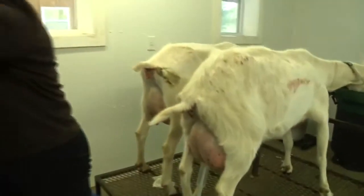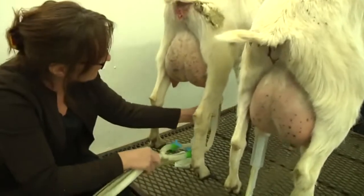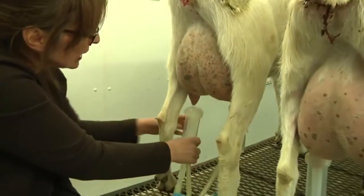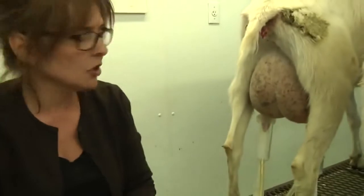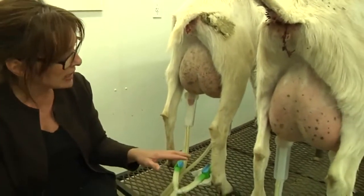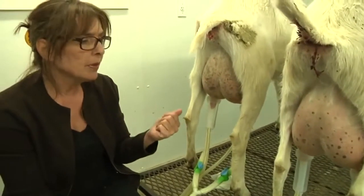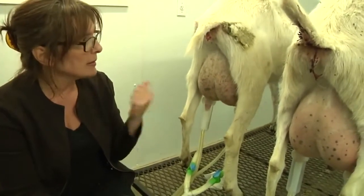A ruminant is an animal that has frontal chambers in the stomach. They send their food to the first stomach and bring it back up and chew their cud — that's where the term 'chewing the cud' comes from. To get the most benefits out of it. Ruminants are good animals — camels, sheep, cows are all examples of ruminants, like goats.